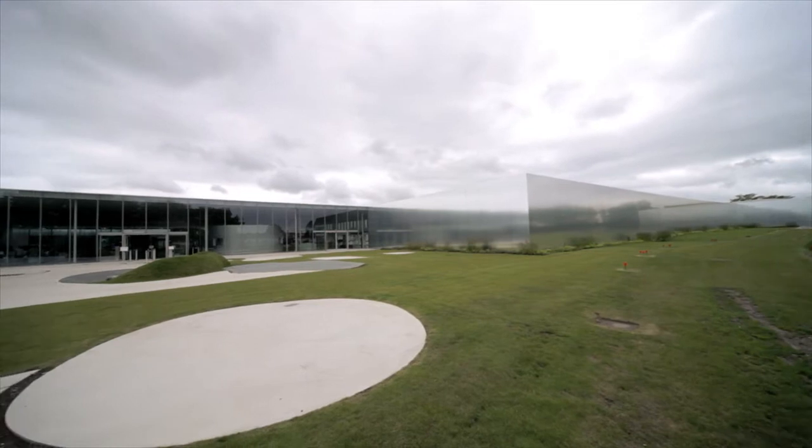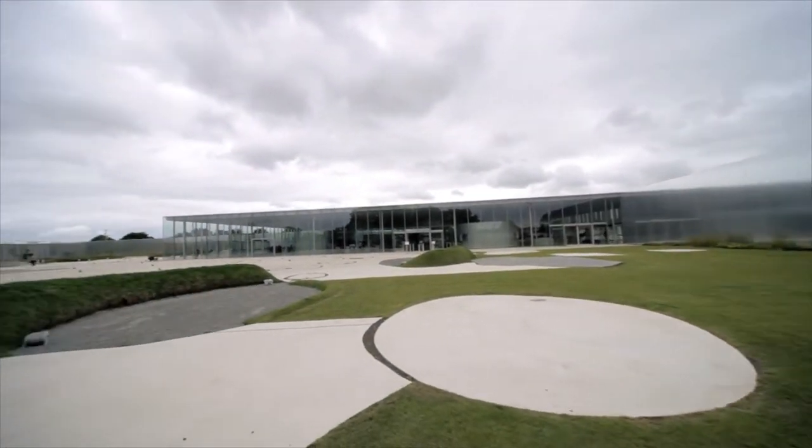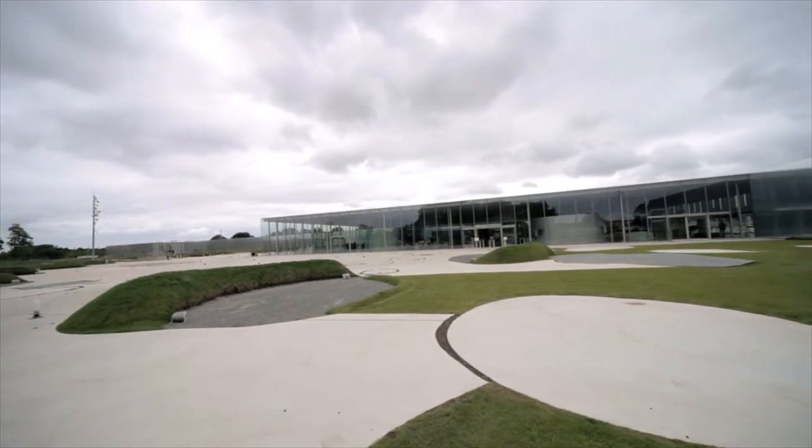Daylight is free — it's the ultimate sustainable lighting source. There's no carbon footprint from daylight, and all of those things make it a wonderful source of light to use, especially for museums, but for everything.